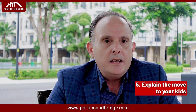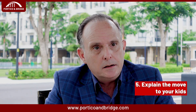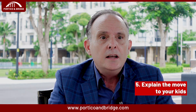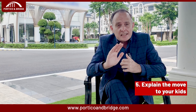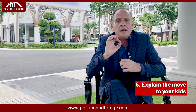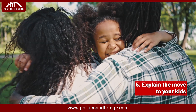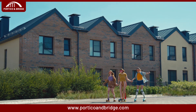The fifth and last tip: explain the move to your kids. Talk to them about what to expect before, during, and after the big move to help put them at ease. Answer their questions honestly and reassure them that they will make new friends. Give them opportunities to say goodbye to friends and favorite places. Their successful transition will depend a lot on your support.